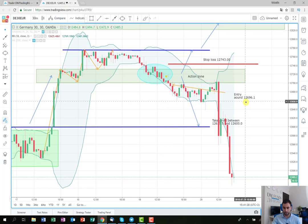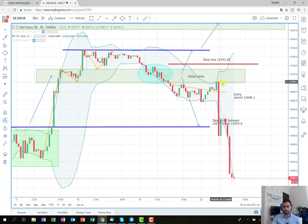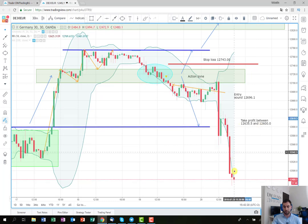We entered into the position around 12,696.1. The price started to drop, made several corrections, and after it failed to break back into the action zone it dropped rapidly. It made a huge move and actually reached our take-profit target — between 12,635 and 12,600. It fell rapidly so we collected the full profit there, which worked very well for us.